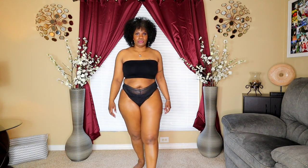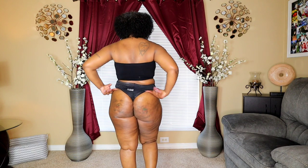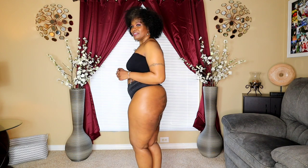Alright, so this is panty number one. It's very lacy and see-through at the top, but not at the bottom where you see the crotch. Also very comfortable on the skin — very cute. I'm going to step back and to the side. To the back — it's a wide thong, very comfortable.